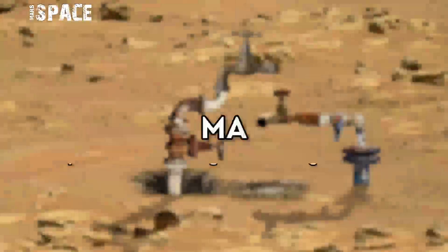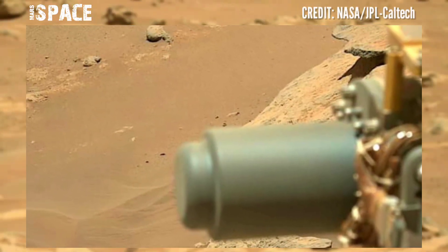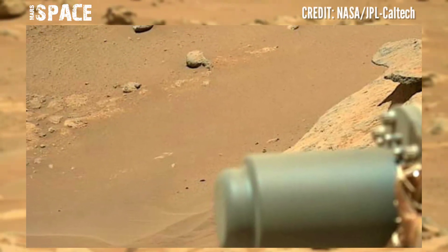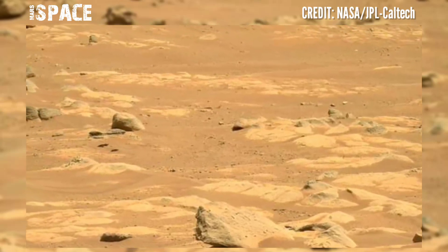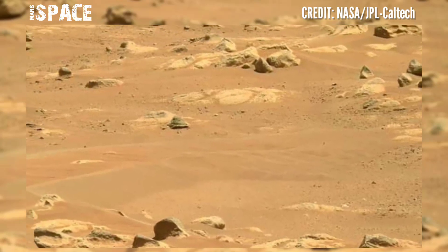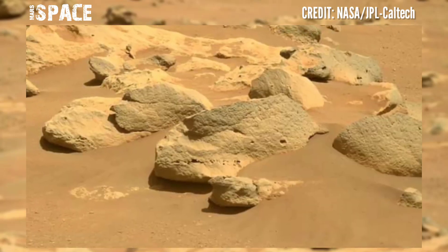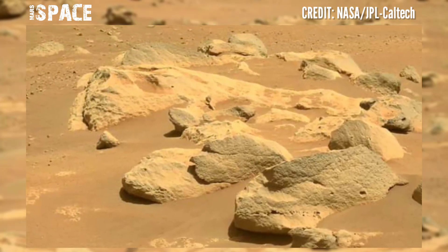Welcome back to our YouTube channel Mars Space. The Mars rover released stunning video footage of the Mars surface. Here is a latest video of Mars — wind eroded the surface rocks and soil, and ancient volcanoes belched out iron spreading it all over the planet.